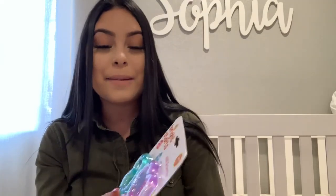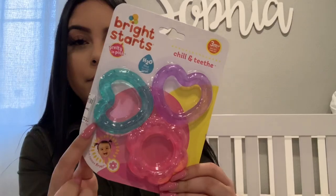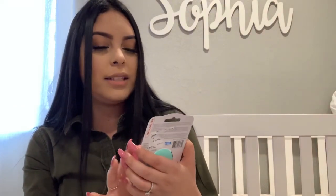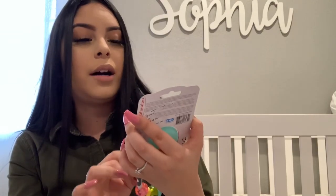I also got her some teethers. She still doesn't have teeth and I don't know if she's teething yet, but I got these just in case — I want to be prepared. These are very cute colors — pink, purple, and blue — with hearts and little flowers. These ones were $2.99. I also got her this other one — it says spinning teether, so it's like another teether and also a rattle. This one was also $2.99.